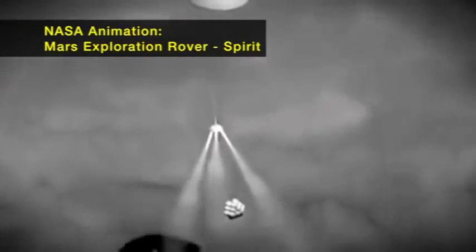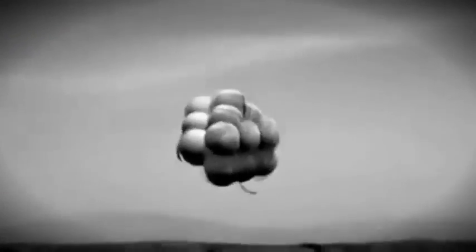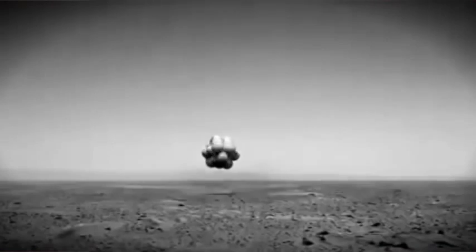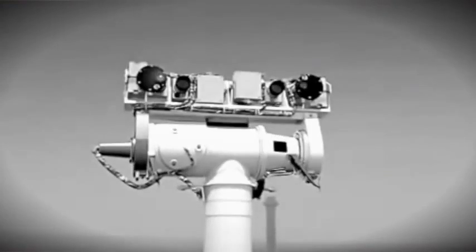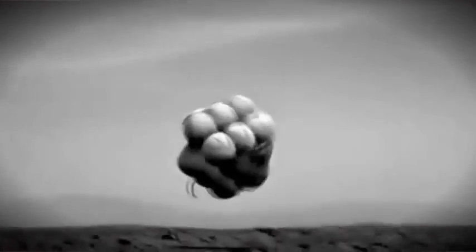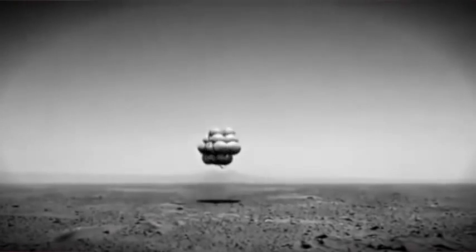Two of our engineers were watching a replay of one of the Mars landings when the rover came down through the Martian atmosphere in one of these big balloon airbag structures, and it bounced and bounced and bounced. Then the rover would unfurl and drive off on these little tiny wheels. And they thought, look at how much more ground it covered when it was bouncing than it did on its small little wheels.